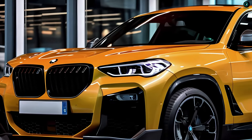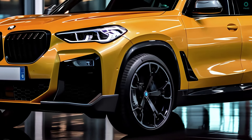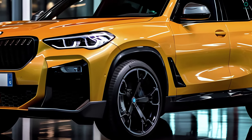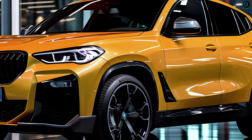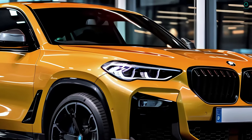The next X4 will have a sportier and more distinctive appearance thanks to its thinner body and sloping roofline. The 2025 BMW X4 will reportedly offer a variety of powertrain options, including electric and hybrid drivetrains.